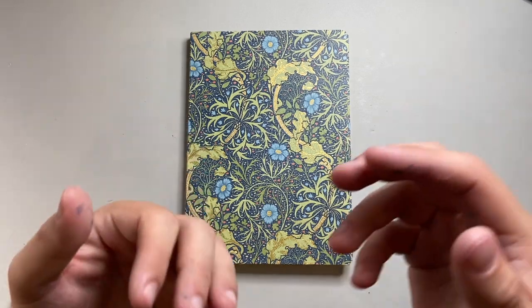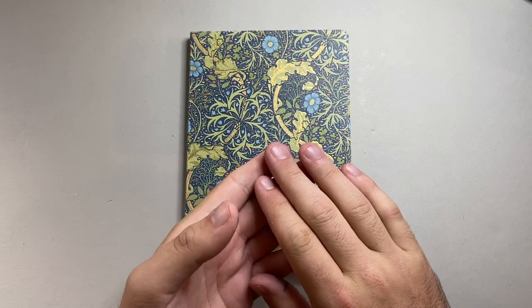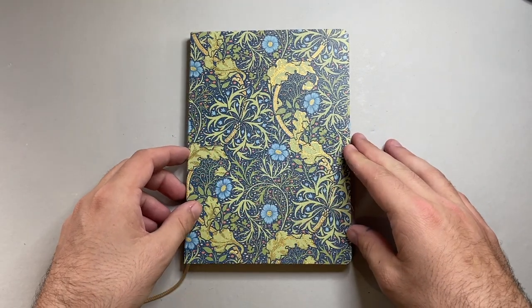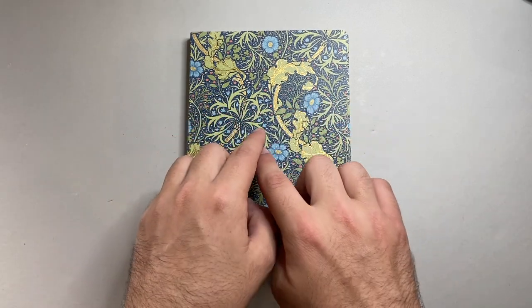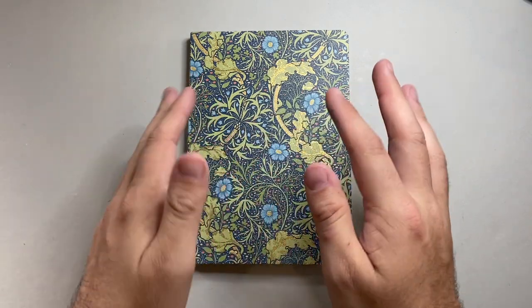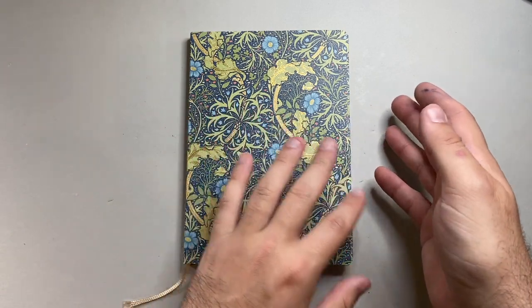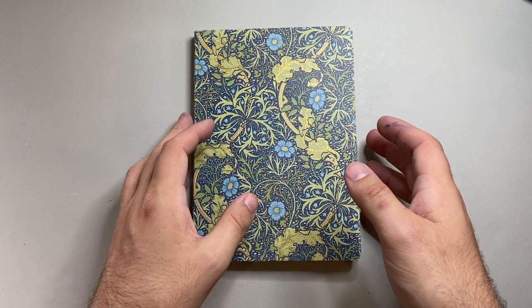Kunisawa is a premium stationery brand where design is very much taken into account. This notebook is slightly smaller than A5 at 138 by 195 millimeters, as opposed to the standard 140 by 210 millimeter mark. It's smaller, but it is very high quality and the paper is wonderful.